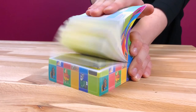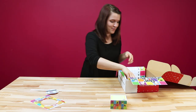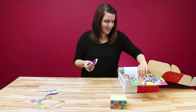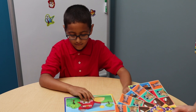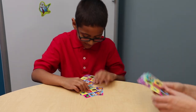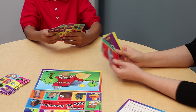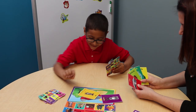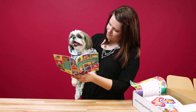Next we have our teacher gift, which is this sticky note cube. It has a really cool design — really fun and colorful. Next we have this awesome game called Silly Pet Scenarios. On some of the cards we have a setting, and then on the other cards we have different animals or objects.